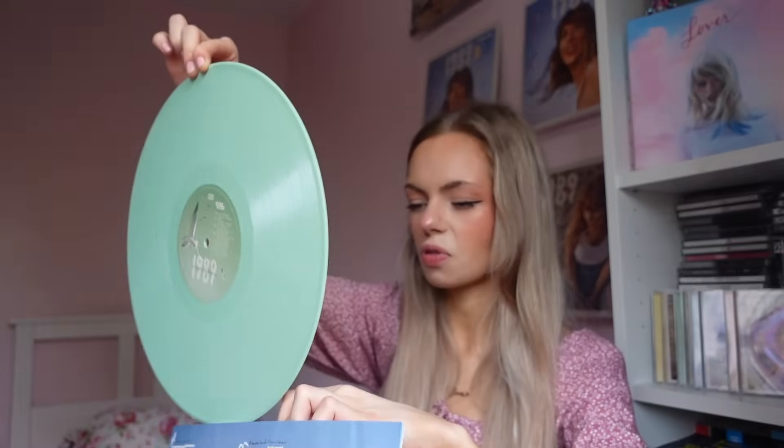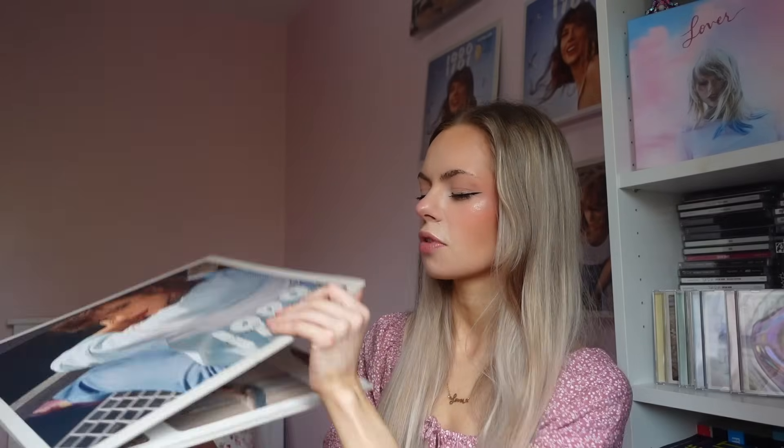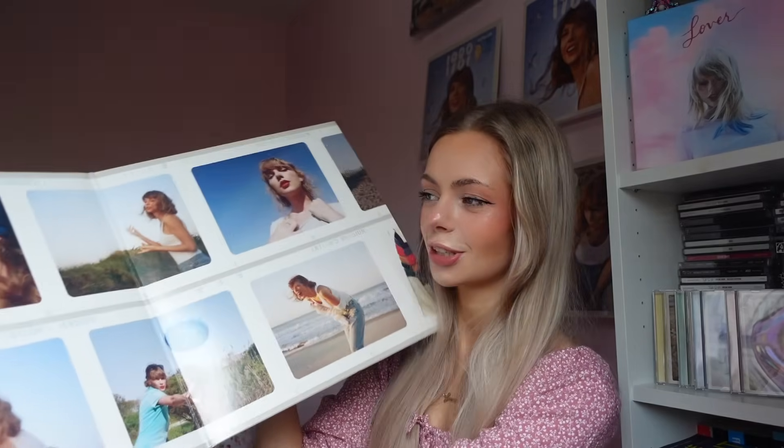Disc two side B and disc two side A there — with three and four seagulls. Really really nice and I'm really really impressed. I knew I was going to love this because 1989 is my favourite Taylor album and my favourite Taylor era, and I love these songs so much. I trust Taylor Swift with everything ever. Absolutely stunning.